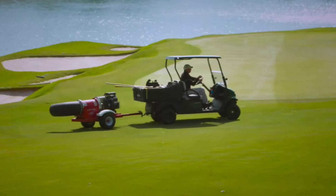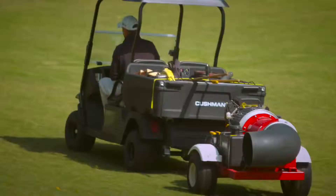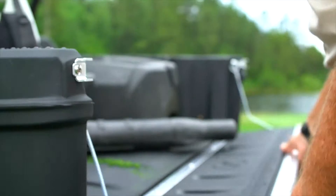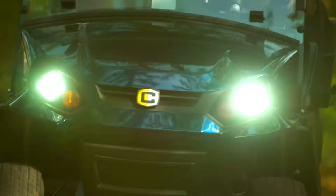Cushman understands that part of your everyday duties depend on your ability to tow greens mowers, blowers, and other small equipment around the course before sunrise. That's why we built the new hauler with standard features, including a rear receiver hitch and lights.